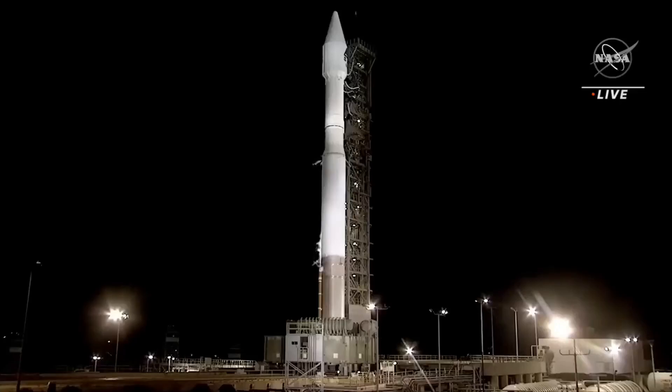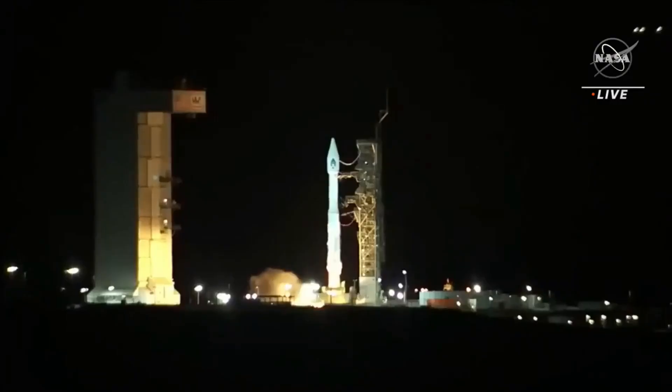Here, night in California, here we go. T-minus 10, 9, 8, 7, 6, 5, 4, 3, 2, 1, ignition.